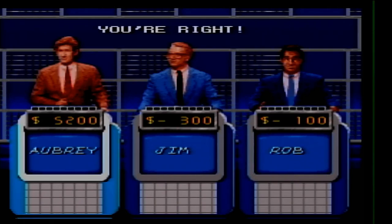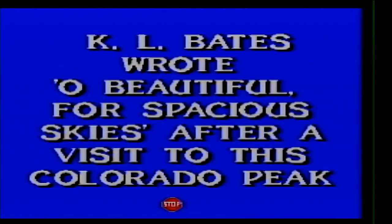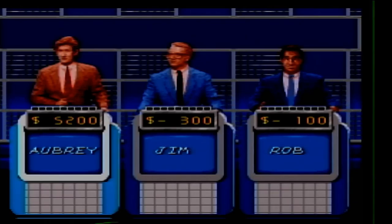Patriotic Songs for 300. K.L. Bates wrote 'Oh Beautiful, Spacious Skies' after a visit to this Colorado peak. What is Pike's Peak?